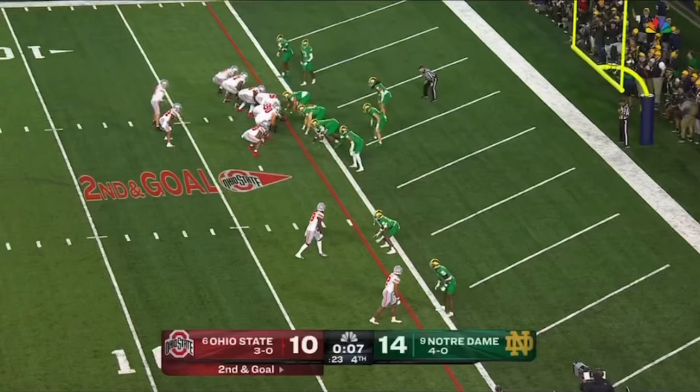McCord rolls, fires — incomplete to Harrison.